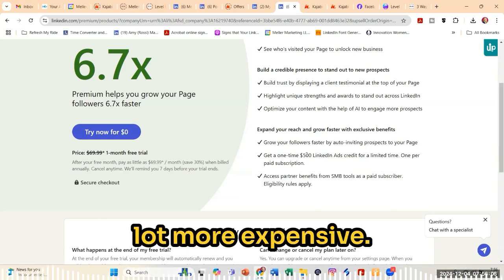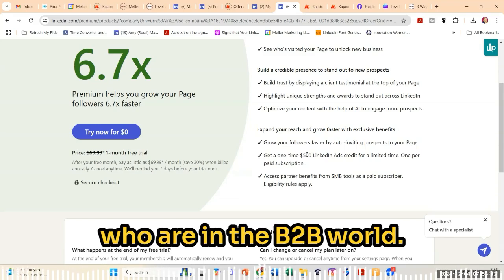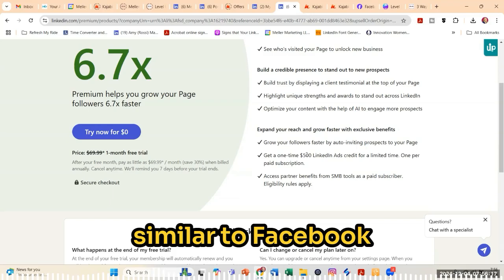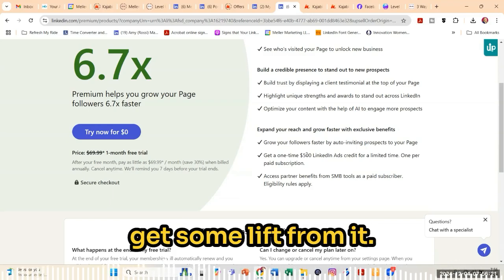Generally speaking, LinkedIn ads are a lot more expensive. They are definitely a source of finding people who are in the B2B world. But generally speaking, if you're going to be spending money on LinkedIn ads, it's not similar to Facebook or Instagram. You can't just spend $500 and expect to get some lift from it.